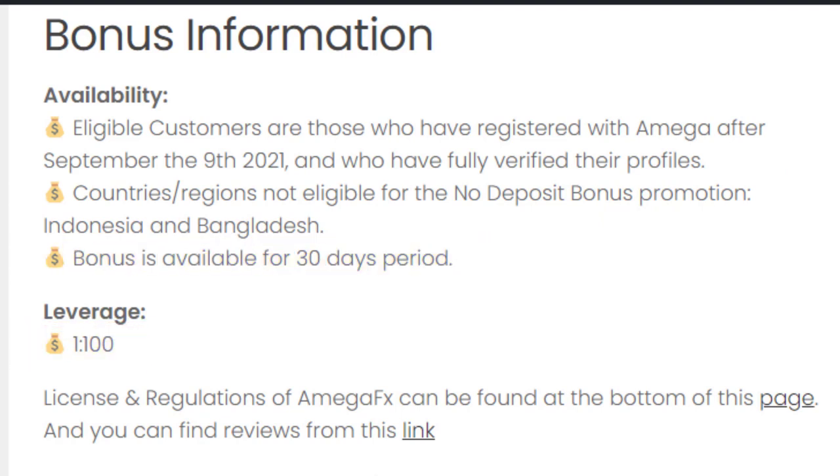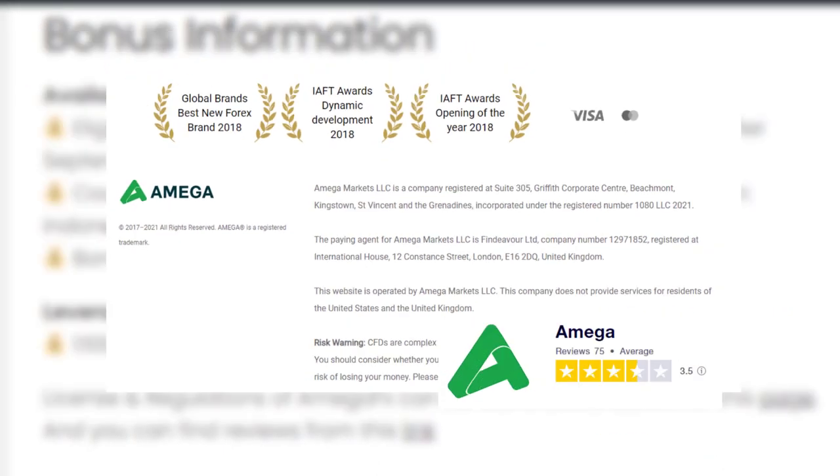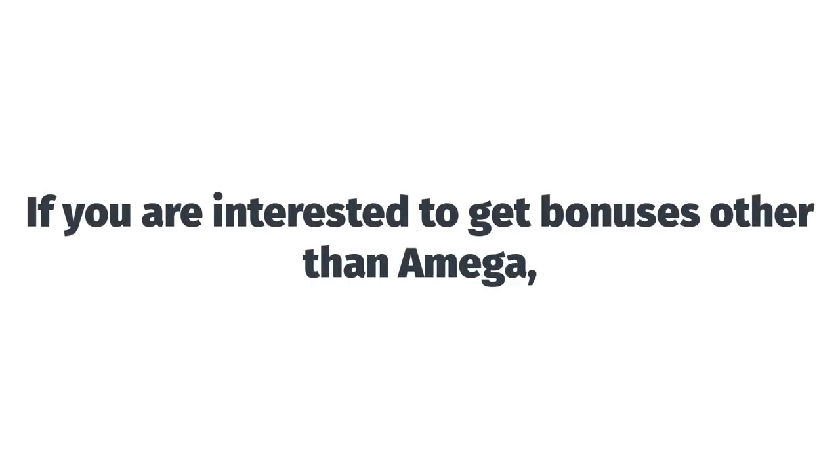It is better if you can check the license and regulation details of this broker from the provided link, and also review the broker's reviews. If you are interested in getting bonuses other than Omega, you can check the link given below.